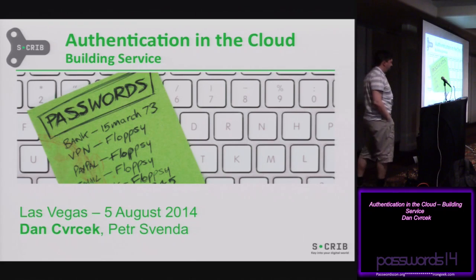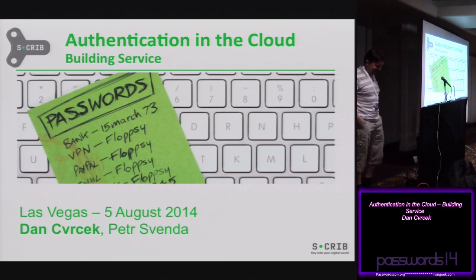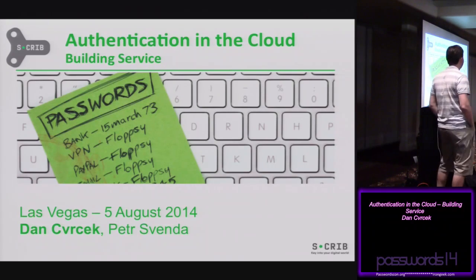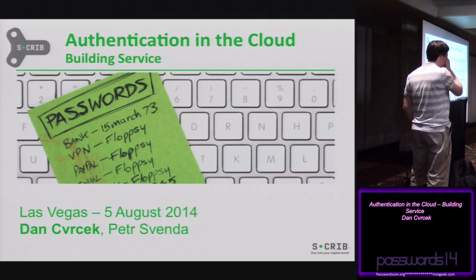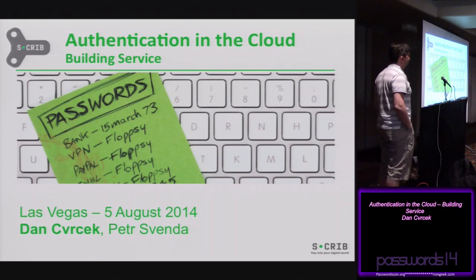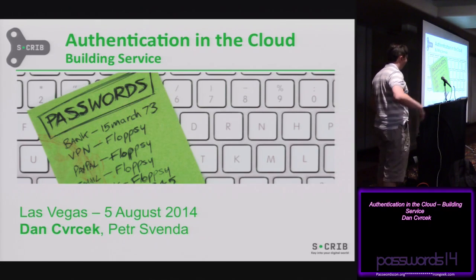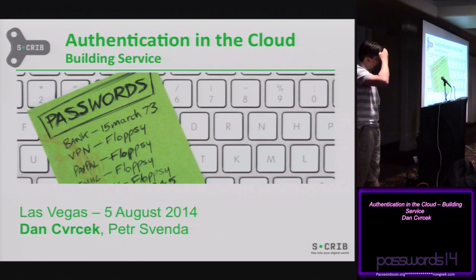We are ready to start again. I'm happy to introduce Dan — he's based in Cambridge in the UK, originally from a different country. I essentially met Dan on Twitter, and over the spring I went over to the University of Cambridge to participate in a research project. At that time I had been looking into Scrib, which is Dan's company, and I emailed him saying I'd really like to come and talk about your products and solutions when I'm in Cambridge. He said yes, and I walked into his office, sat down for an hour or two, discussed lots of cool things. The stage is yours, Dan.